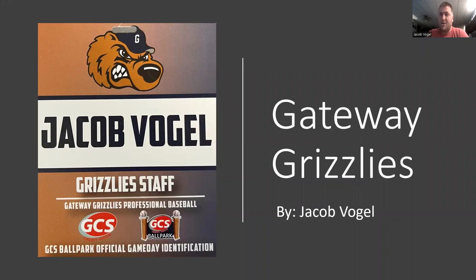Hello, everyone. My name is Jacob Vogel, and this is my second internship with the program. I'm going to be talking about the Gateway Grizzlies. So let's dive straight into it.